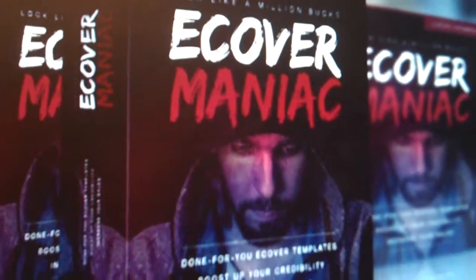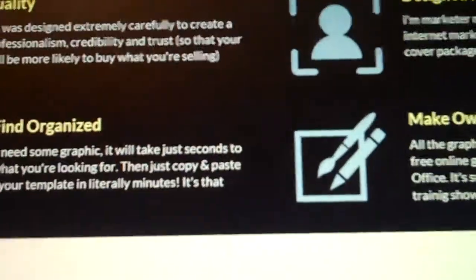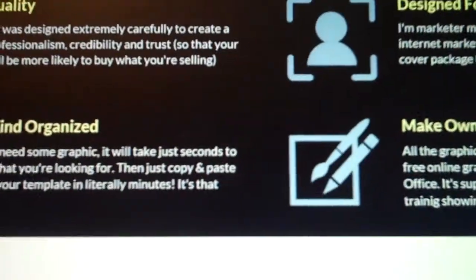There you go, there's E-Cover Maniac. Stay on the edge — we'll sell you the whole seat, but you'll just need the edge.